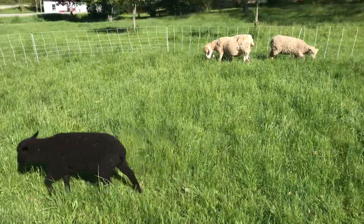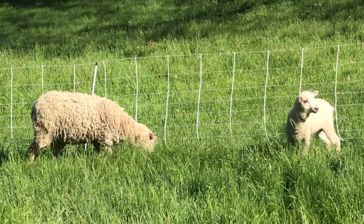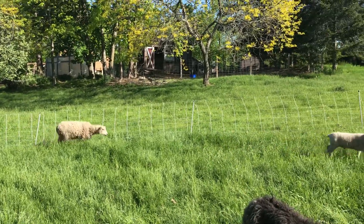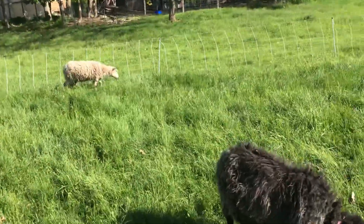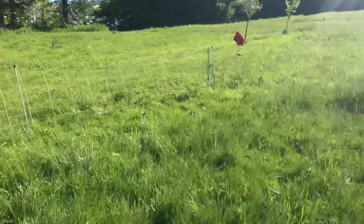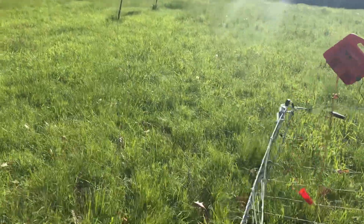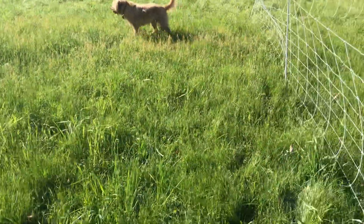I was waiting until I sold Kaya and Sammy. They do have somebody interested — two people interested — so we're just weighing out our options to find the best home. Kaya, Sammy, and potentially Popover are all gonna go to a home together. Popover is a ewe lamb I've got over with my ram lambs because she's a meat breed, and my plan was to send her to freezer camp. So let's go check on the boys.